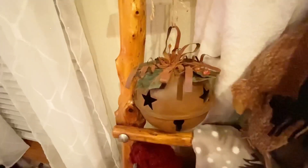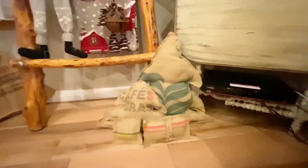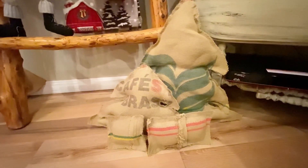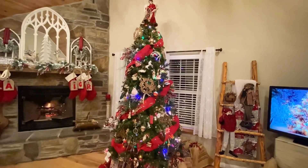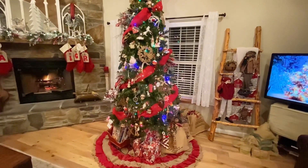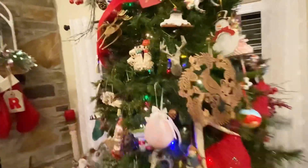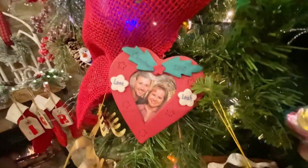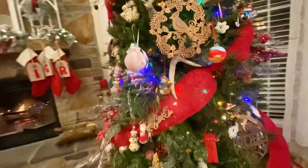Beside them I hung a pair of rustic bells I've had for years with just some twine. Sitting there beside the ladder is a pair of Christmas trees made out of an old feed sack that my mother and I made recently. My Christmas tree is just made up of very sentimental ornaments and has a burlap ribbon wrapped throughout.